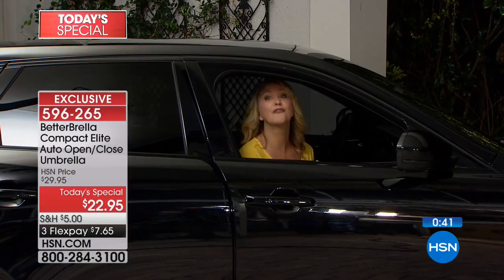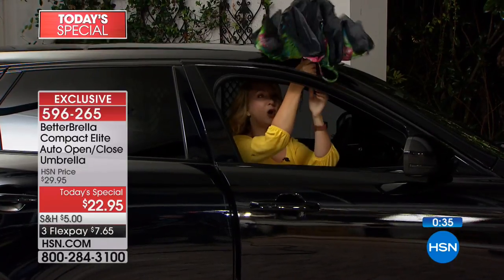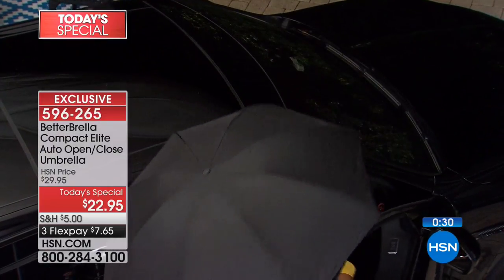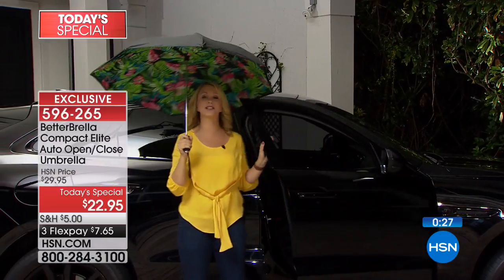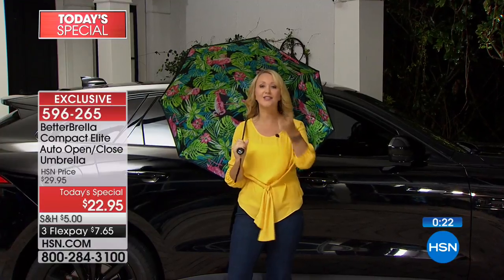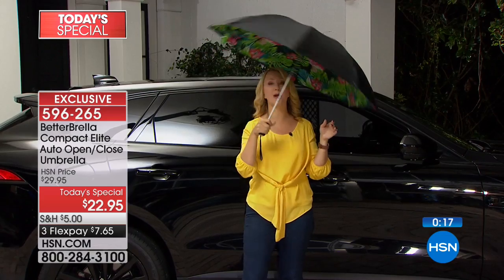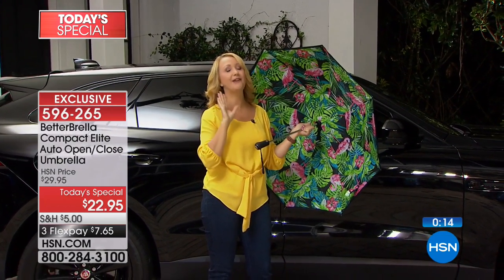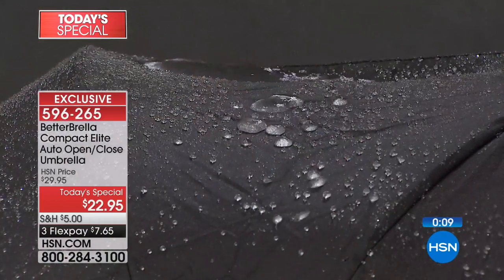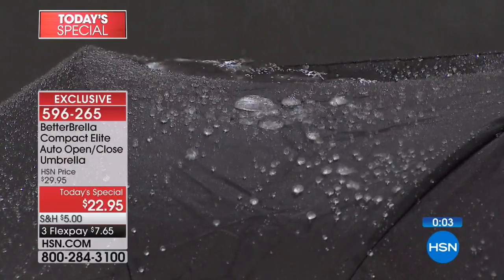How many times have you waited in the car for the rain to subside? It wastes your time. With the Better Brella, just open the door to a tiny space, touch the one-button instant open, and you're protected from the elements. We heard from Kathy in Las Vegas — she uses it for sun protection. This is protection from sun, sleet, snow, rain, and wind resistant to 38 miles per hour.